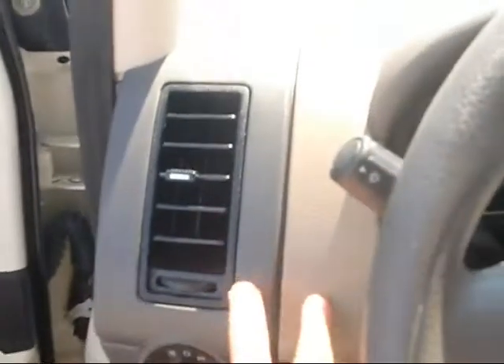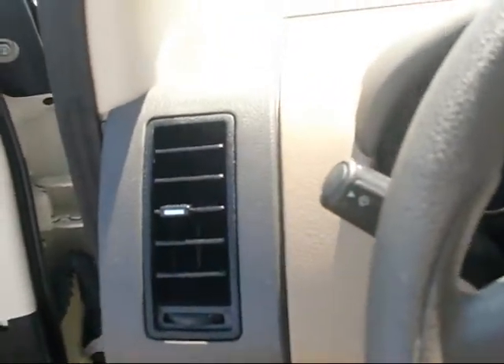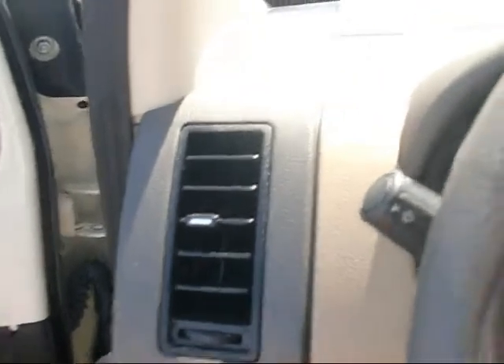You can see it's a two-tone dash — got light tan along with dark brown trim.